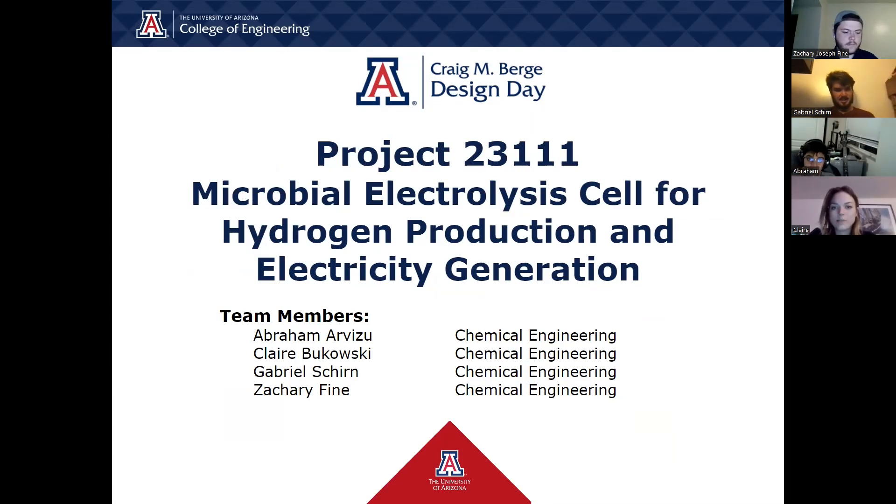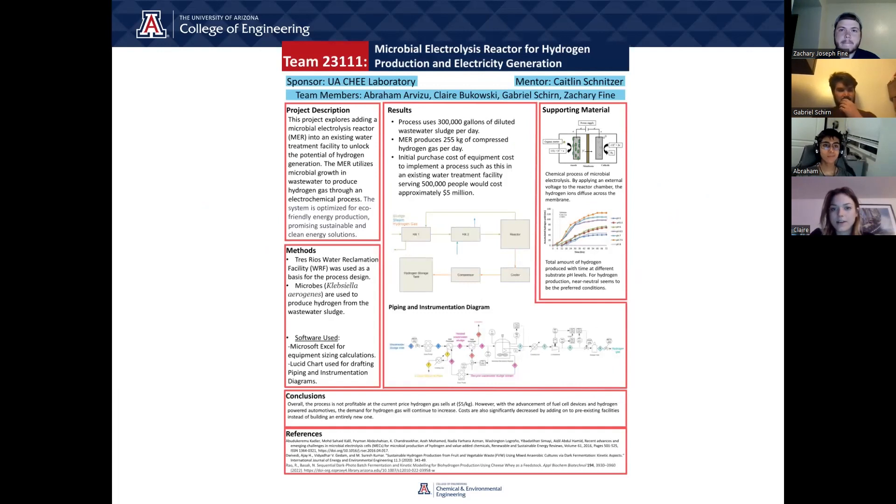Our project is Microbial Electrolysis Cell for Hydrogen Production and Electricity Generation. I'm Abraham Arvizu. I'm Claire Bukowski. I'm Gabriel Schoen. And I'm Zachary Fine. Here is our design day poster, which we will be going over part by part.